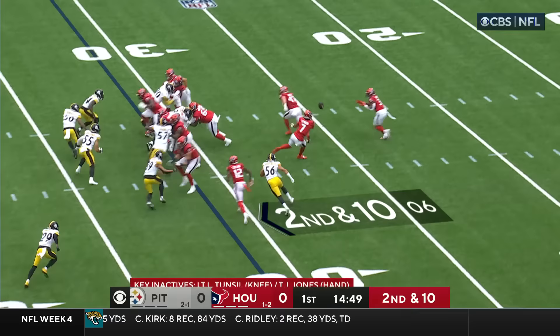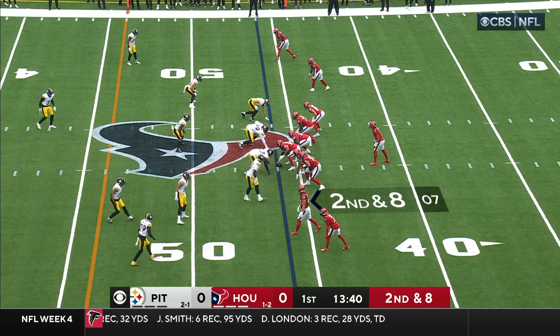Former third-round pick of Pittsburgh starting against his former team at left guard. Here's the pitch to Pierce, bounces to the outside. Number one up front for Houston is how they deal with those two edge players.